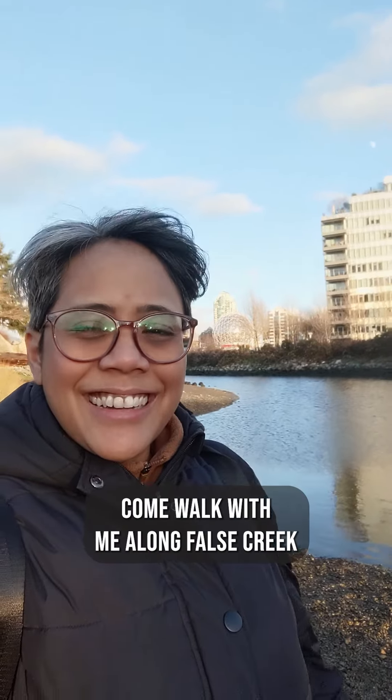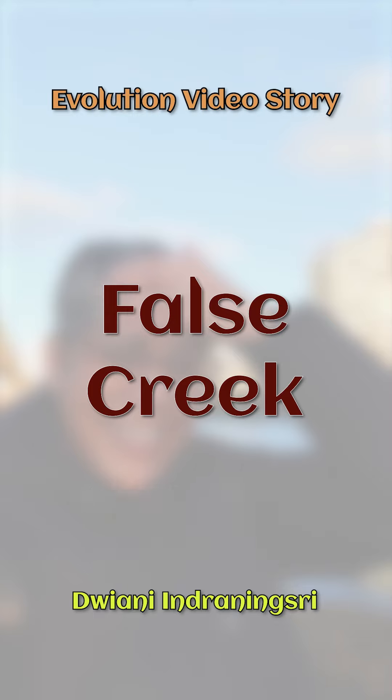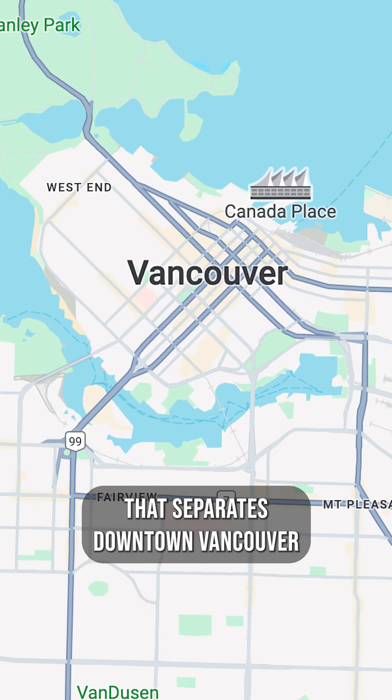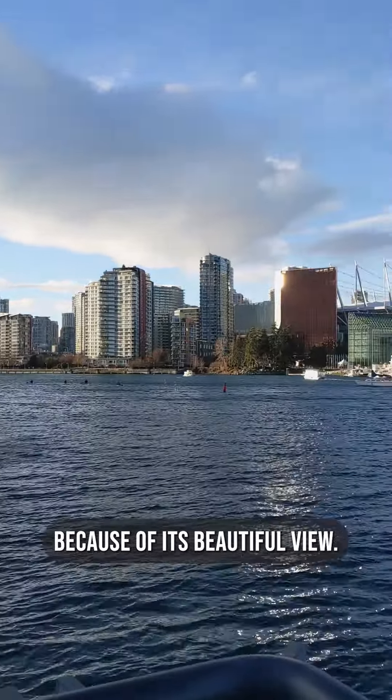Hi, this is Drianne. Come walk with me along Falls Creek on this episode of Evolution Video Story. Falls Creek is a body of water that separates downtown Vancouver with the rest of the city. It's a cool place to hang out because of its beautiful view.